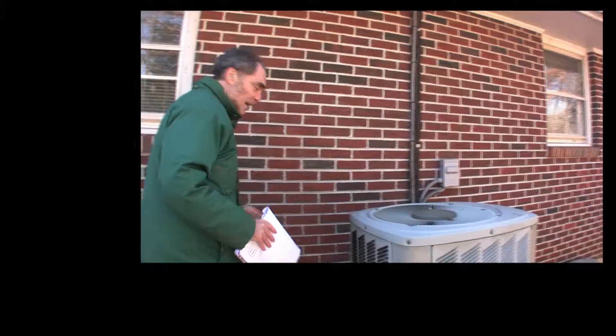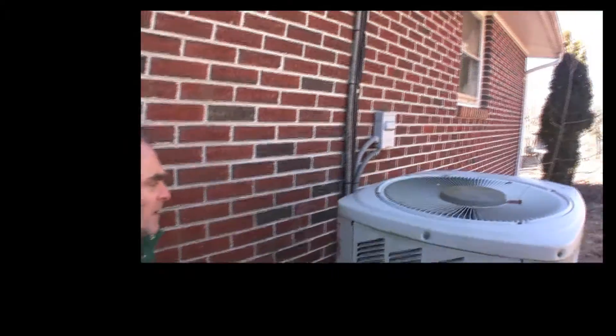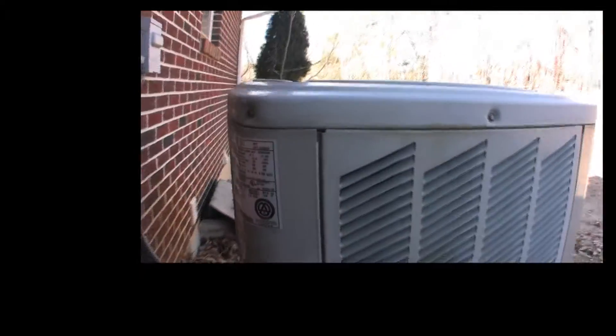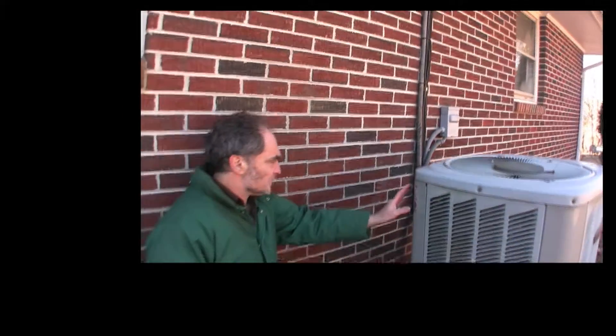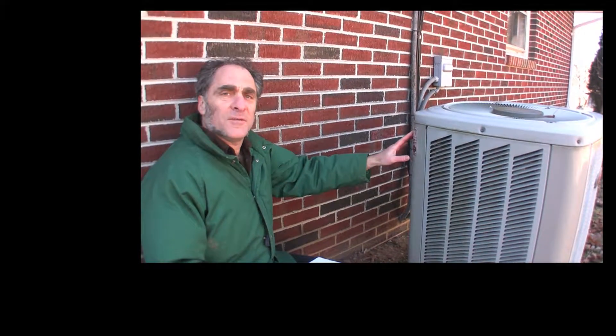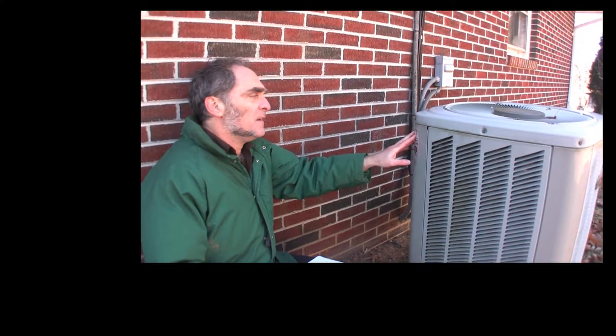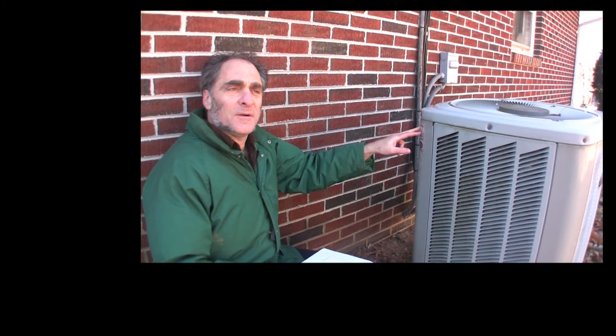The very best way to find out is really easy — you Google it. You find the tag, which in this case is right here, and you can either take a photo or just write it down. The advantage of a photo is you can come inside, zoom in, and make sure you don't misread the model number. These model numbers can be confusing — for example, whether it's a zero or an O.